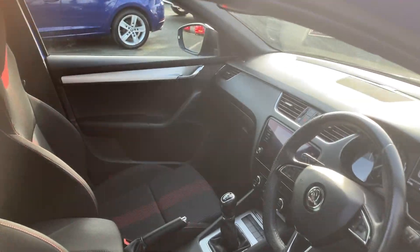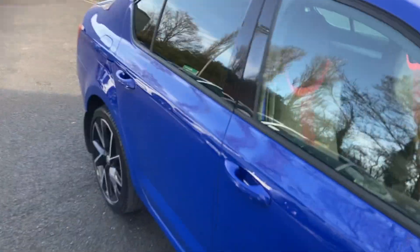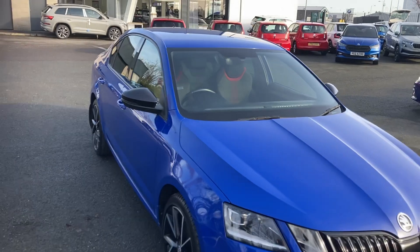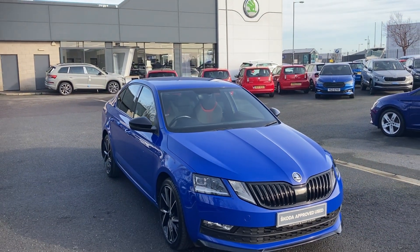Beautiful car — it's a 2019 model. If you're interested in this or any other cars in stock, don't hesitate to give us a call on 02890 682255 and just ask to speak to one of the sales team. Thanks for watching.